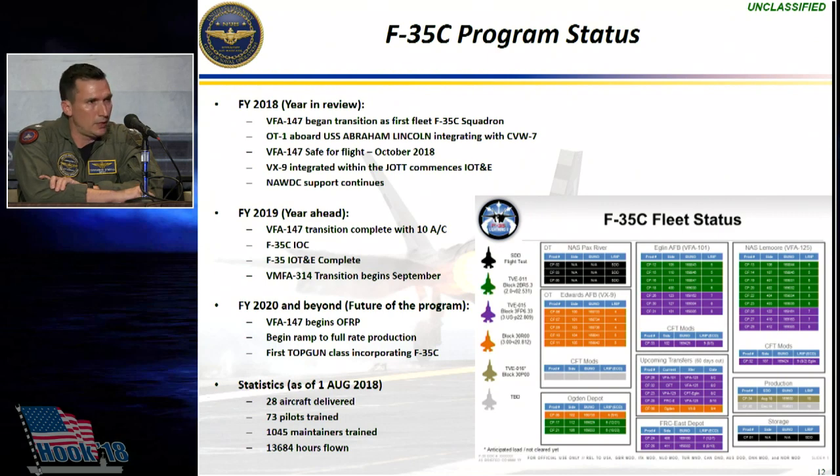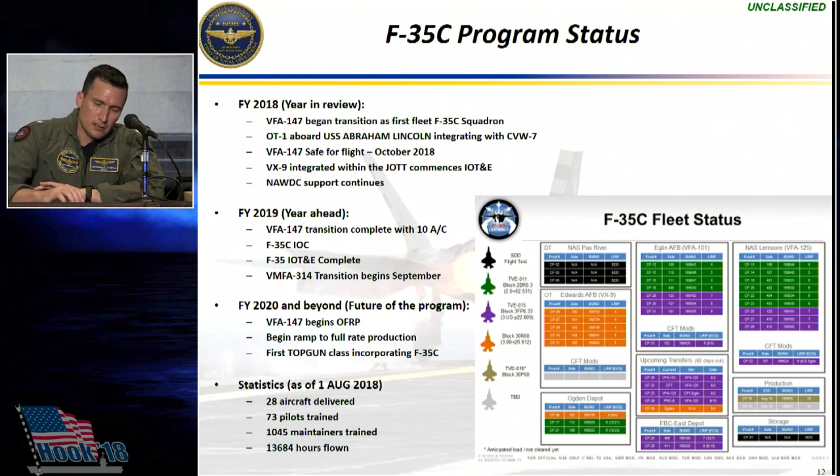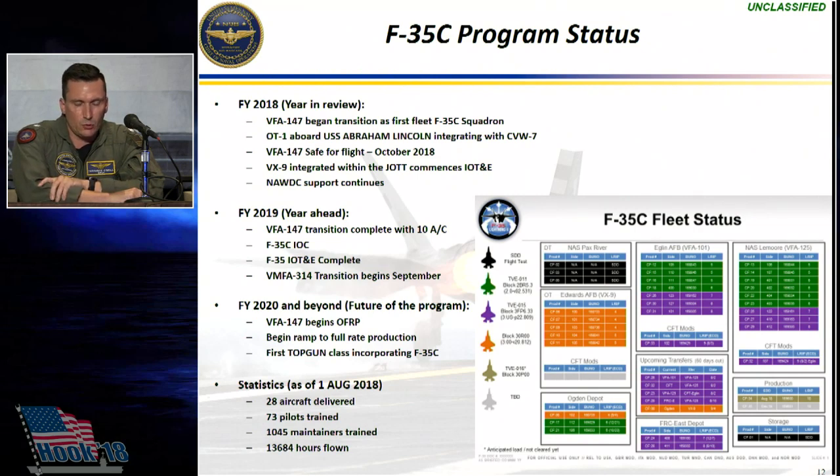As alluded to, VMFA-314 will begin their transition to the F-35C next fall. For the first eight F-35C squadrons that transition, it's going to alternate one Navy squadron, one Marine squadron, as we continue that relationship for TACAIR integration and the ability to project power off the front end of our aircraft carriers. The first TOPGUN class with dedicated F-35C students will be in 2020, and that's also when VFA-147 will begin their OFRP process in preparation for first deployment in 2021.